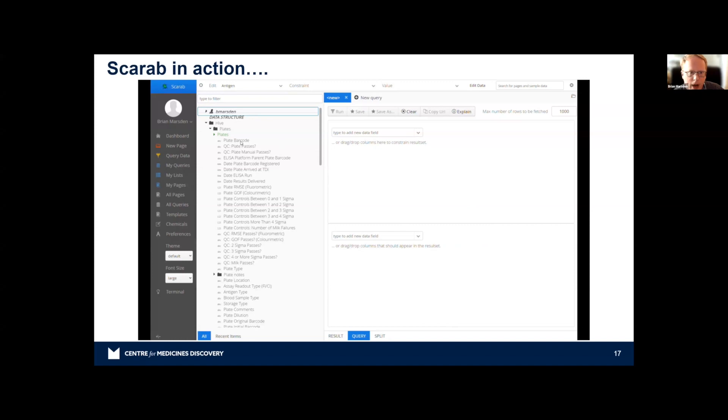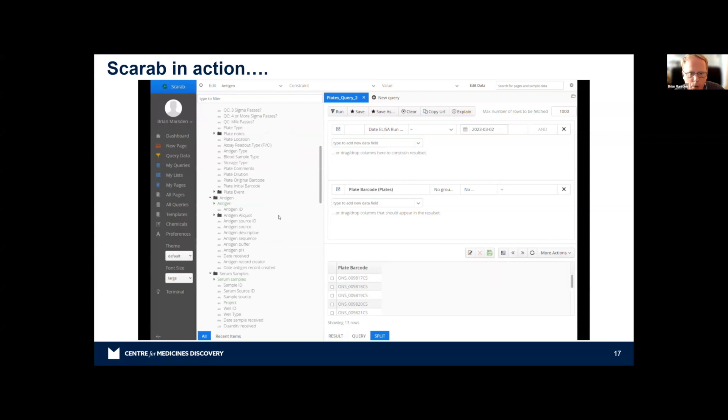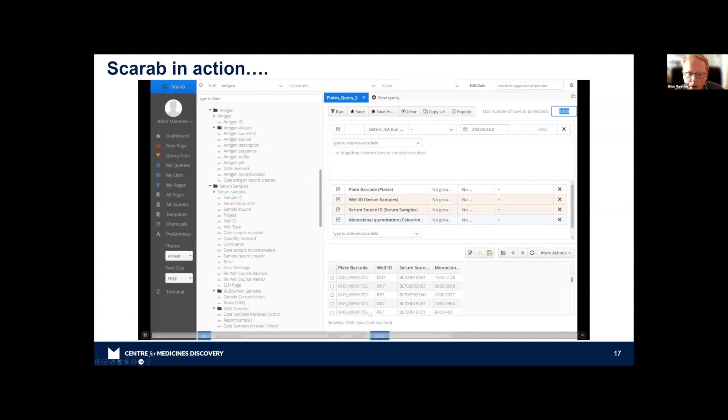As an example, I drag the plate barcode into the query and add a date constraint — say, March 2nd. Running it shows all plate barcodes run on that day — 13 plates in this case. We can make it more complicated: for each plate, we want each well's monoclonal quantitation (the final reported value), sample ID, and well ID. Rearranging to plate ID, well ID, serum source — and the results come back just that quickly.